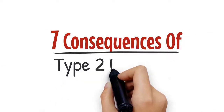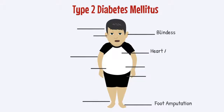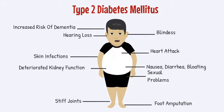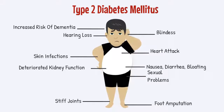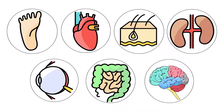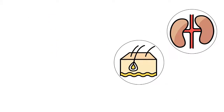The seven consequences of type 2 diabetes. Given the severe life and limb threatening consequences of type 2 diabetes mellitus, you would expect people to do everything possible to avoid falling victim to the disease. Yet type 2 diabetes is becoming increasingly common in the Western world. In this video, you'll discover seven of the most common consequences of type 2 diabetes in both the short and the long term. At the end of the video, you will also learn how to prevent and even reverse these consequences.